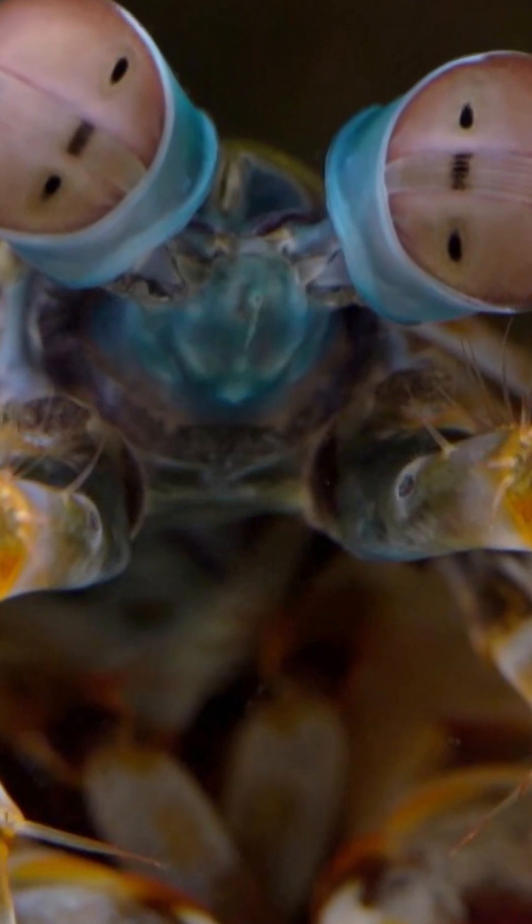Mantis shrimp have compound eyes that are made up of tens of thousands of ommatidia — elements containing a cluster of photoreceptor cells, support cells and pigment cells, much like flies. In fact, each row contains a different receptor in the UV, giving mantis shrimp extremely good UV vision.